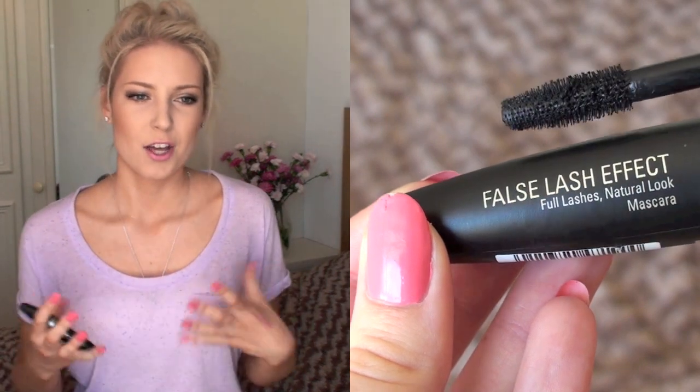For mascara, I'm going with the Max Factor False Lash Effect — I mentioned this in my mascaras video as my top pick. This is an amazing mascara if you like that false lash effect look. It gives really intense, voluminous, long lashes that look almost falsie. It's not waterproof but the original formula doesn't smudge, it stays on all day, and it's just a really good formula.